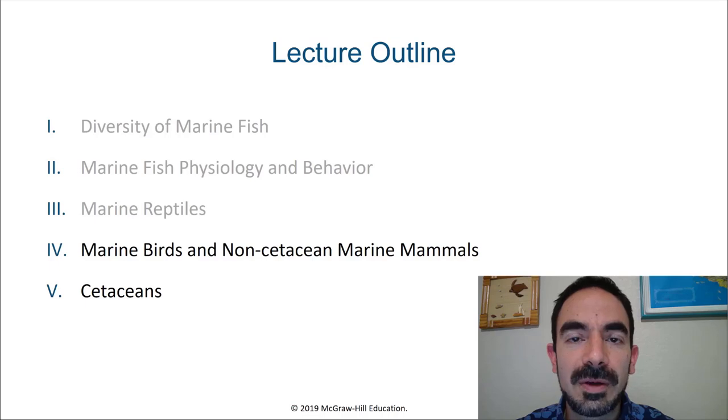Hello, marine biology students. In this video, we're going to discuss marine birds and non-cetacean marine mammals.